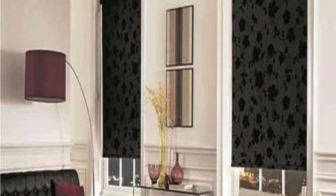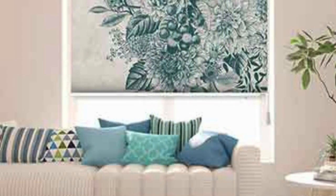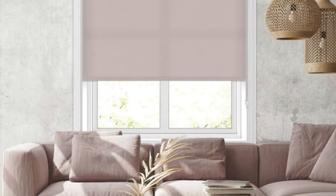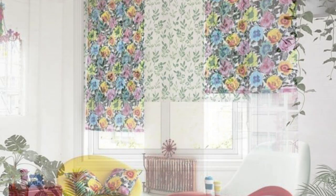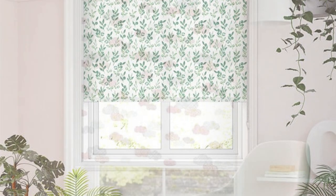Embrace the fusion of design and practicality with our printed roller blinds, where every unrolled panel is a testament to the seamless integration of art into your everyday life. Elevate your surroundings, spark conversations, and make a lasting impression with these exceptional window treatments. Step into a realm of interior design innovation where functionality intertwines seamlessly with artistic expression — each roller blind a testimony to the marriage of form and function, a delicate dance between practicality and visual allure. Immerse yourself in a kaleidoscope of possibilities as our blinds showcase a diverse array of prints ranging from contemporary chic to timelessly elegant.